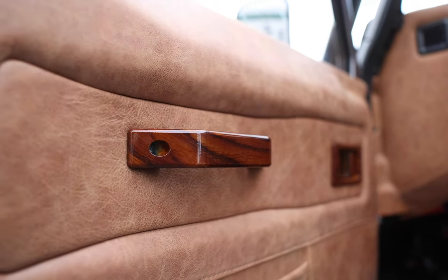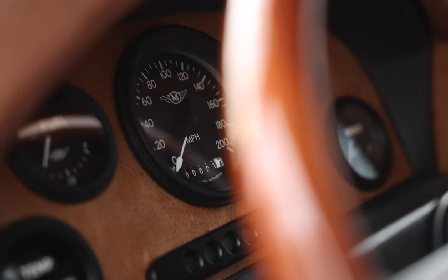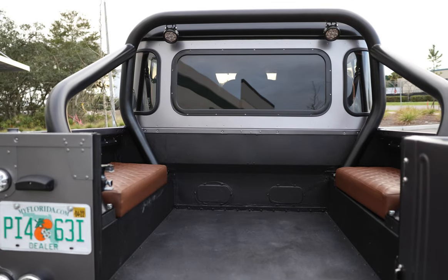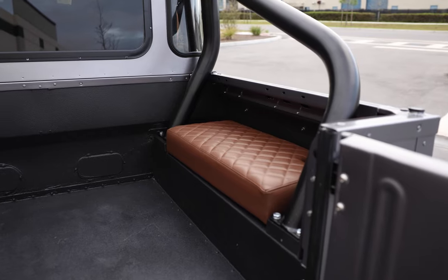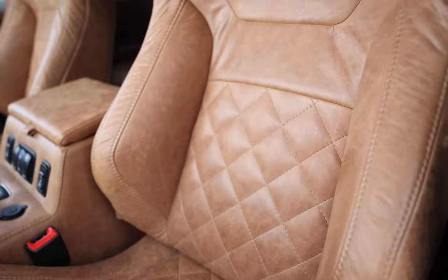Inside, Safari features a Momo Indy wood steering wheel with Mole bomber gauges, two Corbeau front seats, a 60/40 split mid row, and two cushion off-road pads in the load area. Each seat is finished in a diamond square Garrett distressed nutmeg leather.